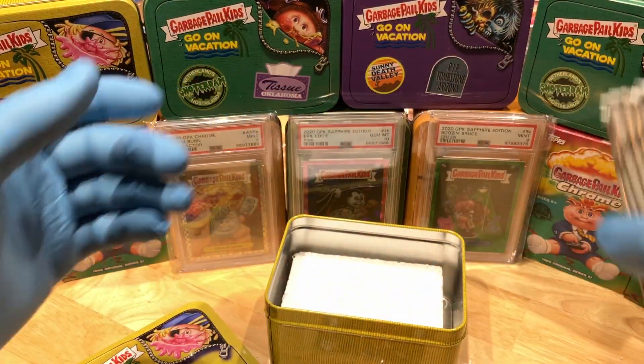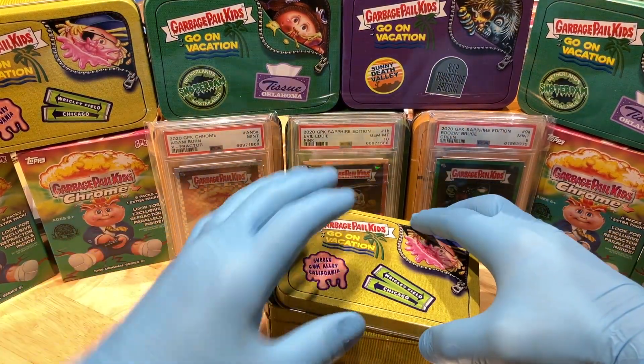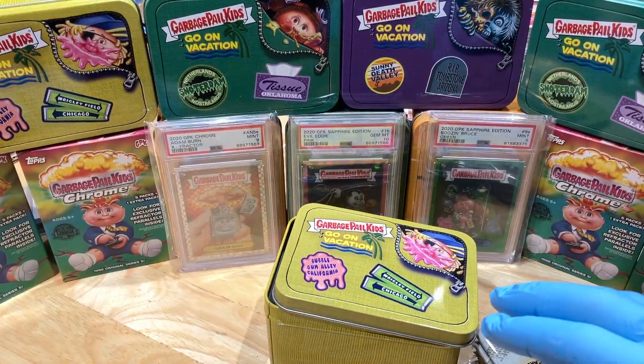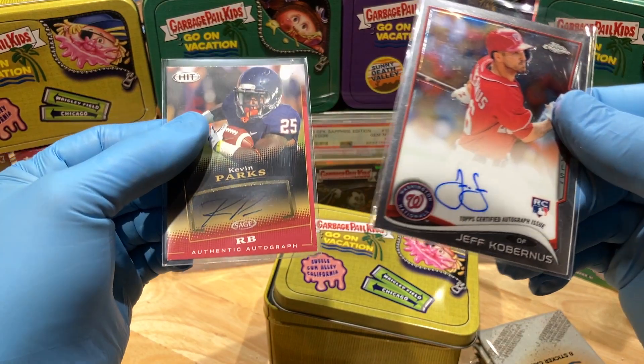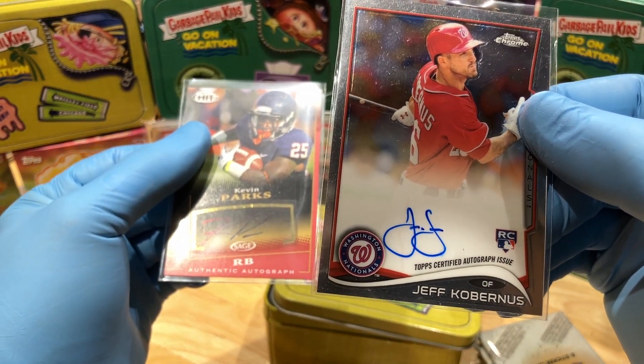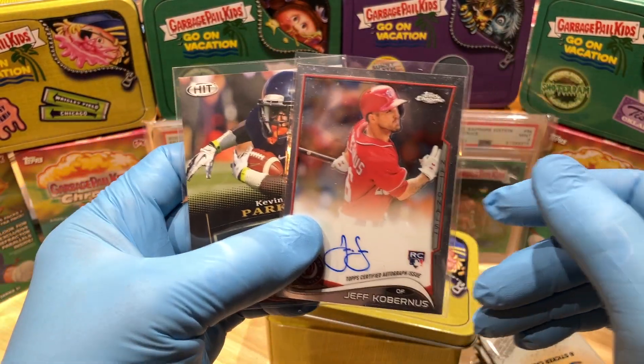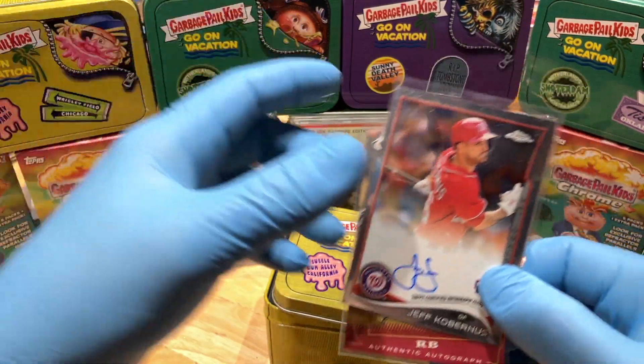With every break that we do, we don't throw in one, we throw in two autographs. And today, I'll be throwing in a rookie card one-card autograph of Jeff Coburness and an autograph of Kevin Parks. These two autographs are going into our flawless briefcase. If you want to shout at them, just leave a comment below.